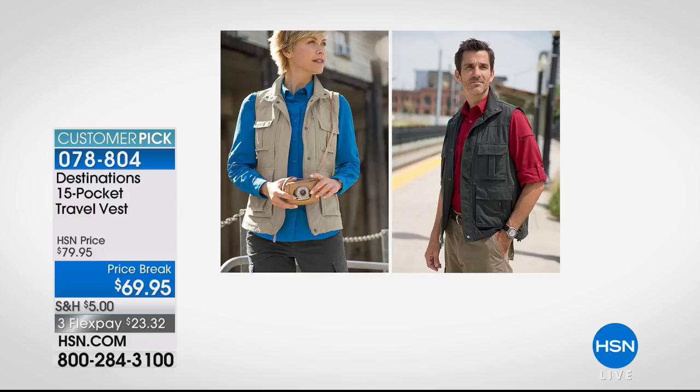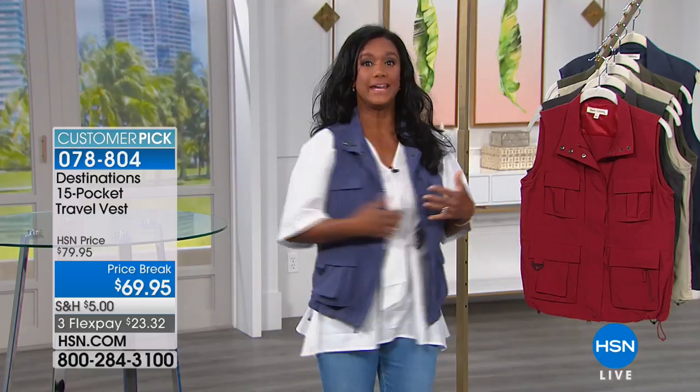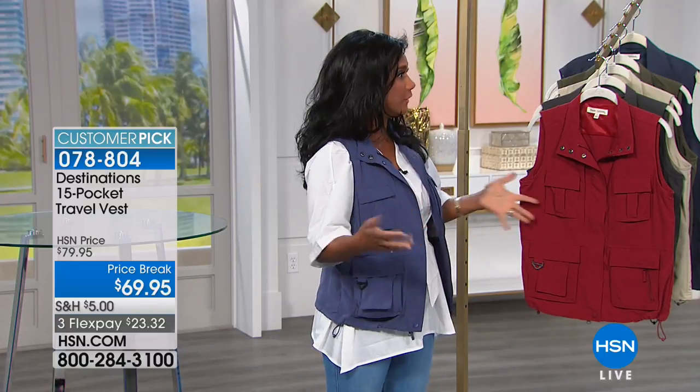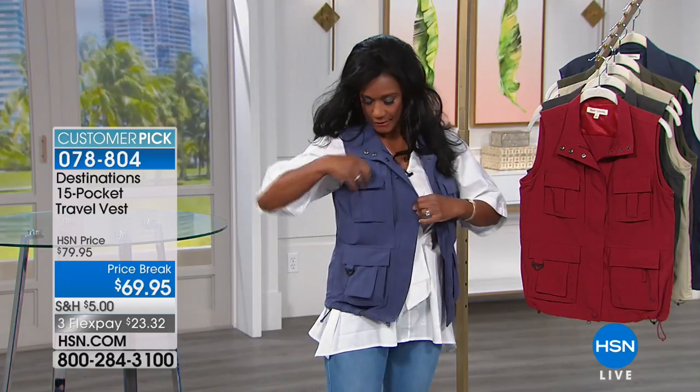Whether you're going hiking or in town — say you're taking a Baltic cruise and going on excursions, visiting museums and parks — this is what you want to carry. And if you're flying, this works alongside your carry-on or in place of having to check bags.